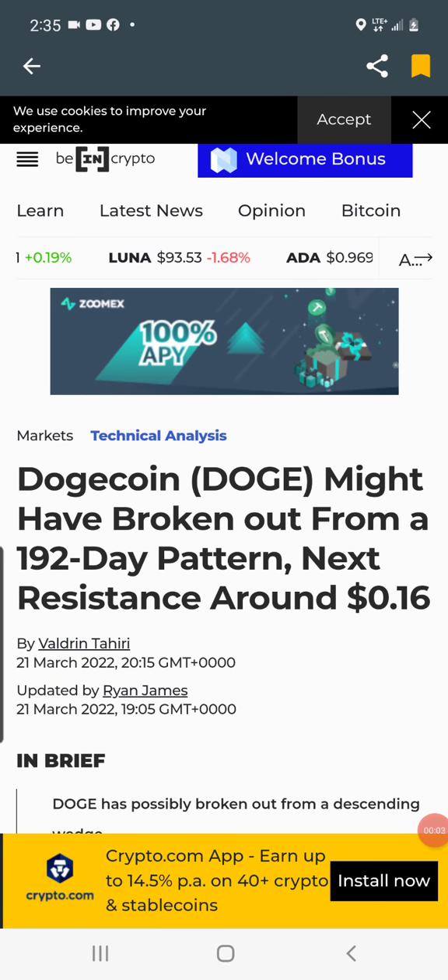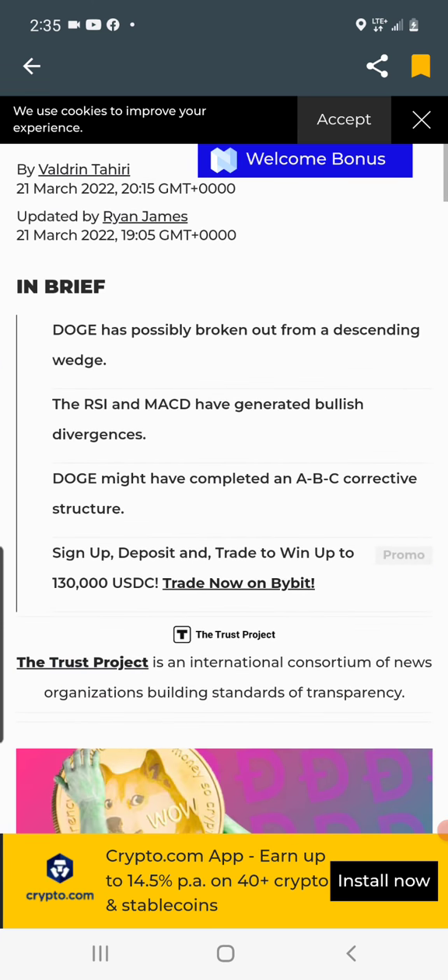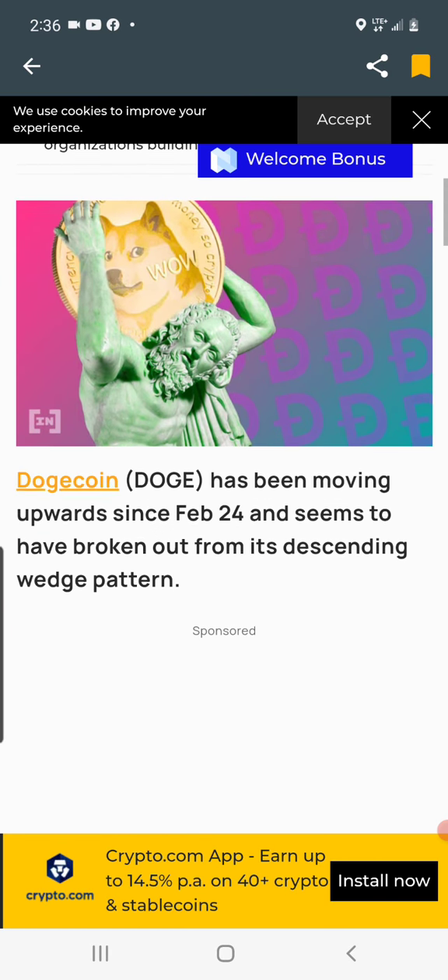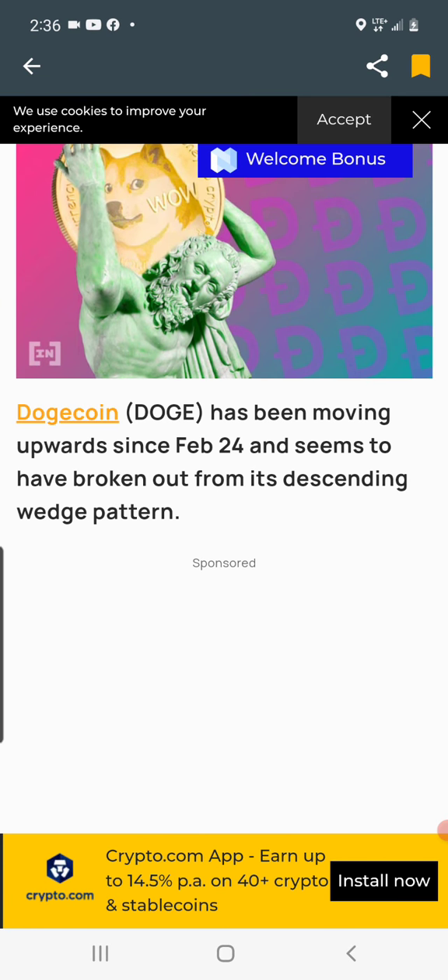Dogecoin might have broken out from a 192-day pattern. It has possibly broken out from a descending wedge, like I've been sharing in my previous videos. This confirms what I've been telling you guys. The RSI and MACD have generated bullish divergence. Doge has been moving upward since February 24th and seems to have broken out from its descending falling wedge pattern.